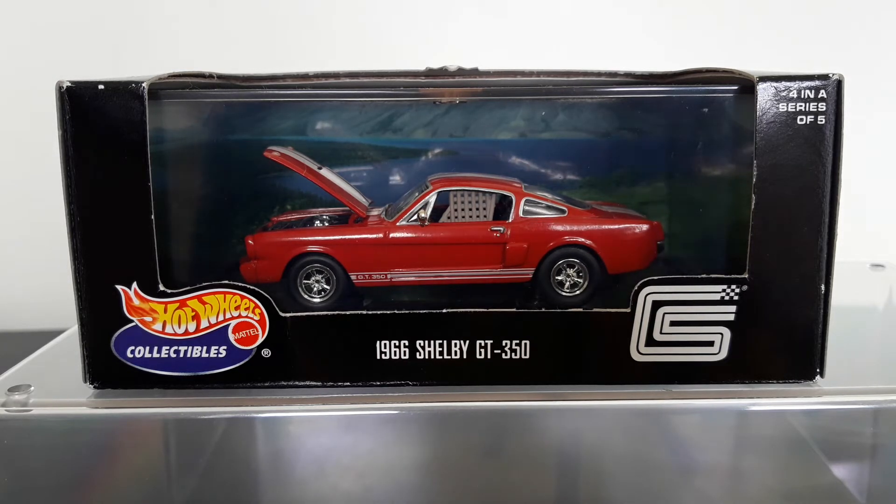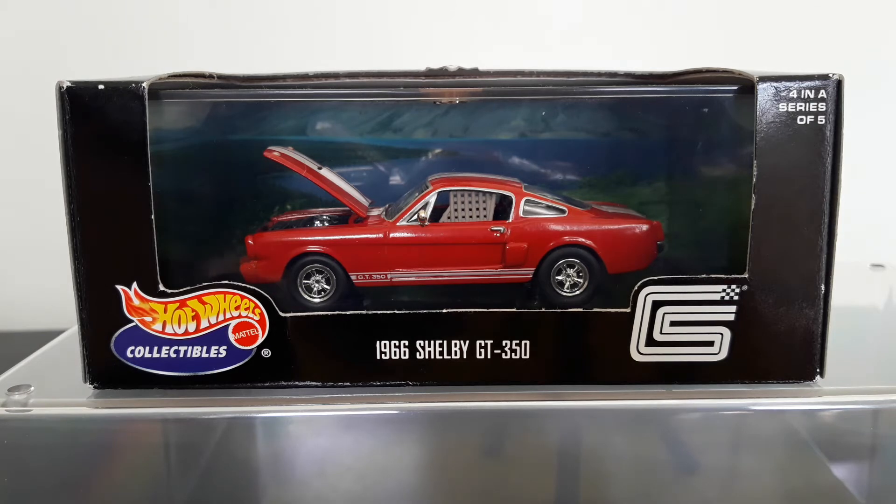Very nice model with an opening bonnet, as you can see, and a detailed engine in there. Being a carded collector, I've kept these boxes sealed all these years and will keep it that way, so unfortunately I won't be opening them for you — but you can clearly see the models. For some reason it features a NASCAR-style window net, which I've no idea why that's there. I believe this model also came in white, which is the normal colour for the Shelbys, so it's quite unusual to have a red one with white detailing. That's the Shelby GT350.